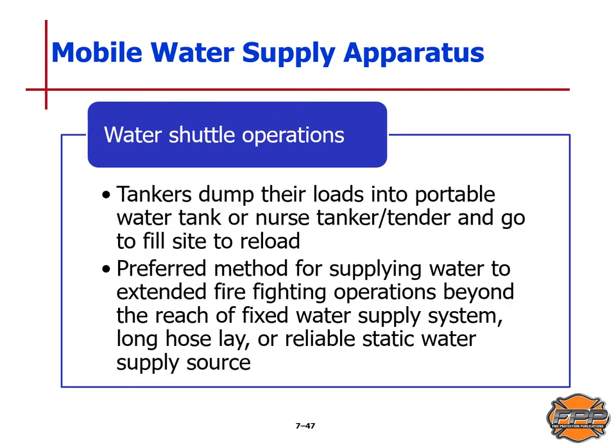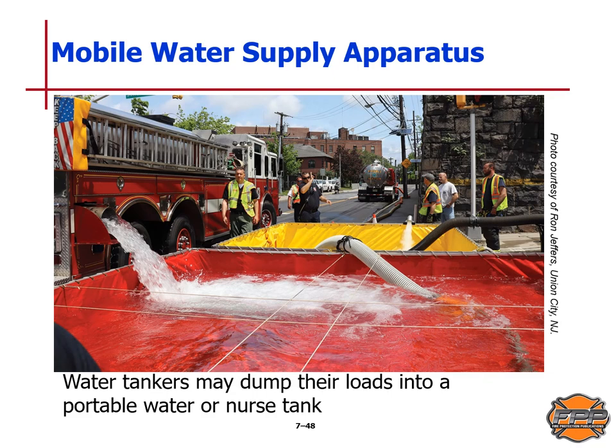In water shuttle operations, tankers dump their loads into a portable water tank or a nurse tanker and then go off-site to refill their water supply. This is the preferred method for supplying water to extended firefighting operations beyond the reach of fixed water supply systems, a long hose lay, or a reliable static water supply source. Water tankers may dump their loads into a portable water or nurse tank, as illustrated in this slide.